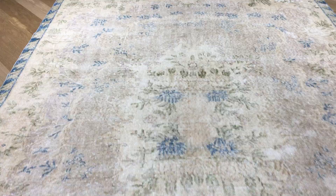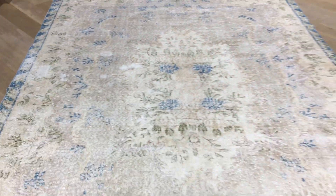We see thousands of carpets with the biggest producers in the world. So when we find a carpet that we believe is one of the best in its own field, we add it to our luxury collection.